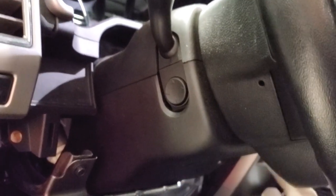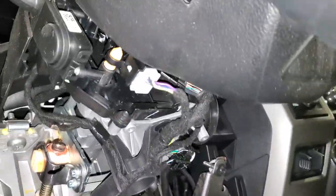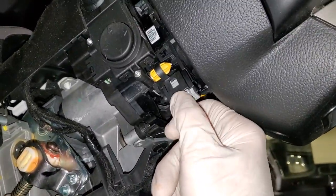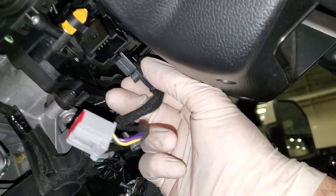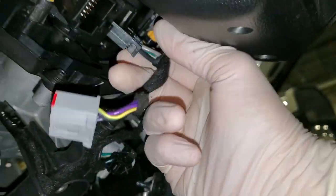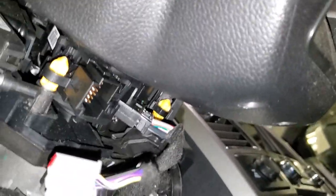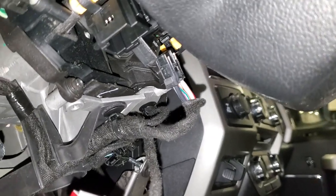I'm going to go ahead and separate this so we can see everything underneath. I've gotten the lower shroud off and you can see all of the exposed connectors. We're going to go ahead and remove this one going to the clock spring and this one going to the clock spring.